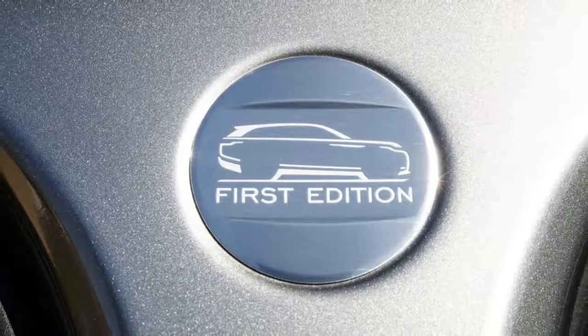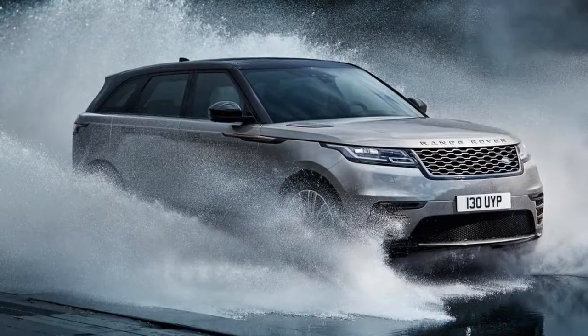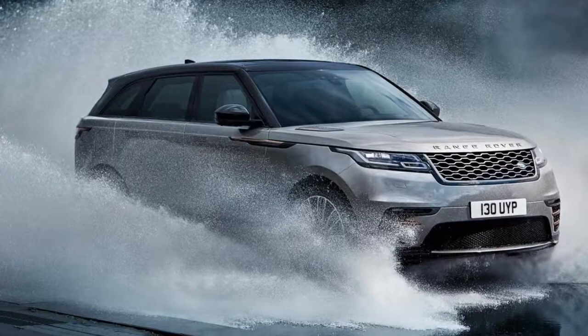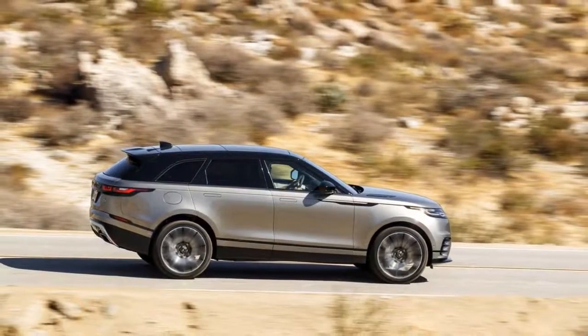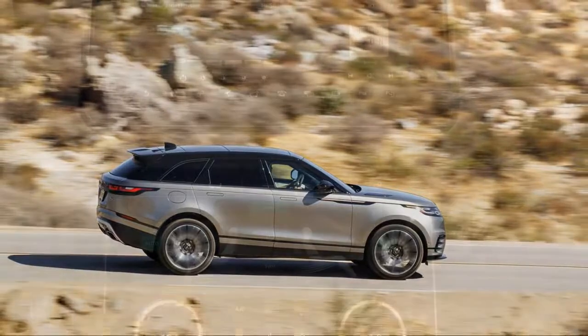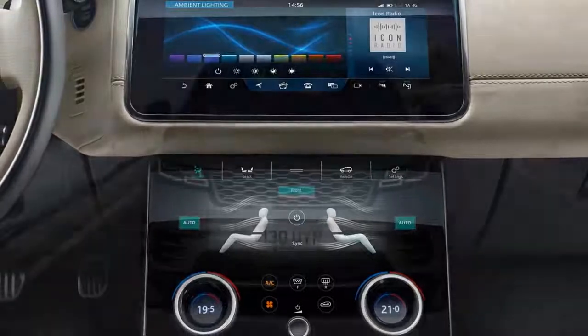According to Range Rover, one in ten buyers will opt for the available turbodiesel, and it's hard to argue against conventional wisdom. At just $1,500 over a comparably equipped turbo four, the turbodiesel is relatively modestly priced, but its value is only found in long highway journeys.